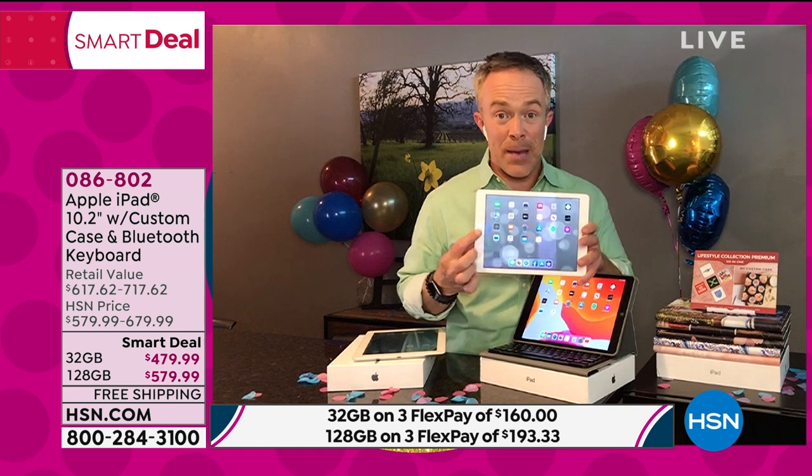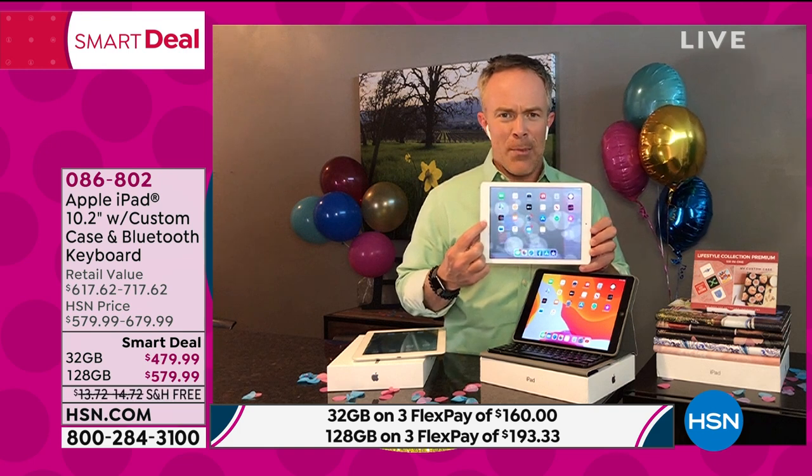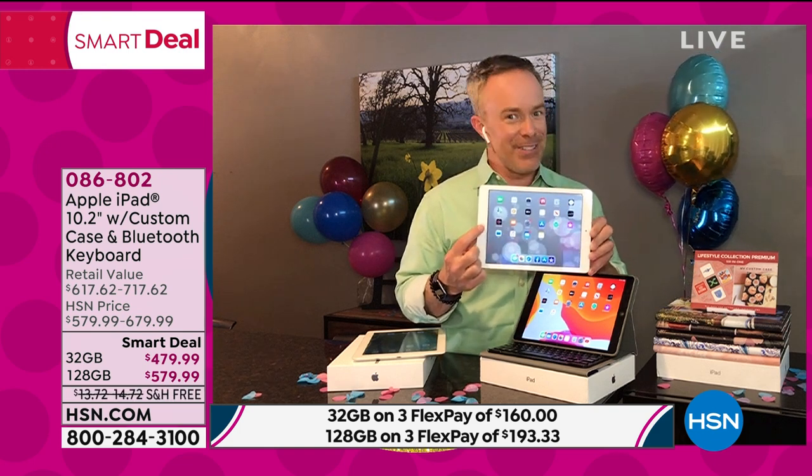I need something reliable, something that doesn't give me webcam envy — because everyone else on those group Zoom happy hours looks better and crisp, and I'm all grainy. This is just going to be that easy.